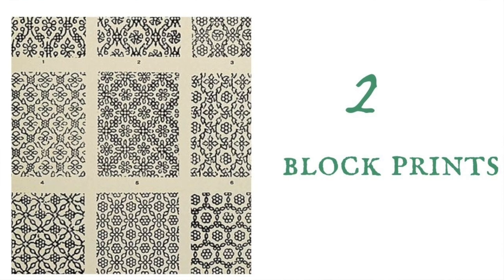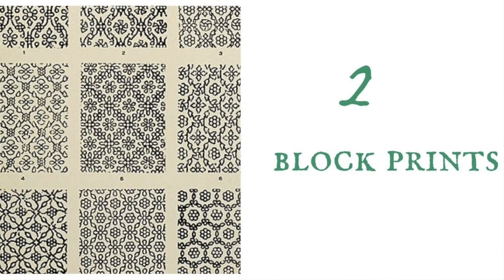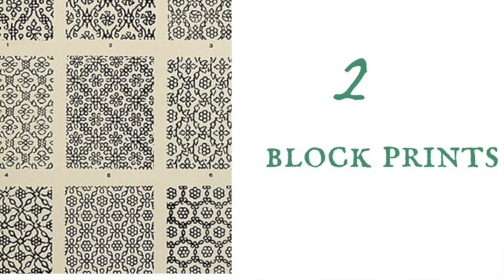The second item is block print fabrics. They're called Indien because they were imported from India and China and became a craze in France, and then some factories started making their own in the south of France. The most famous one now is Souleiado — it's still running, still making fabric. They don't sell fabric by the yard anymore but they sell clothing and things like that. Once you start looking for things that look like block prints you will see them everywhere. For example, this shirt I'm wearing is from The Gap — it's a block print, just a repeating print of a little flower on a white background. Very French country style.